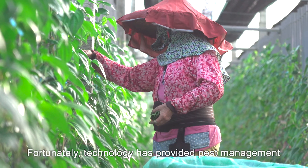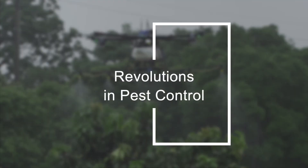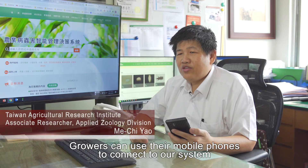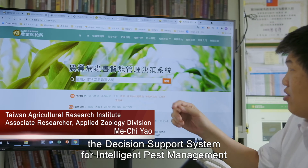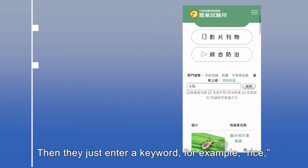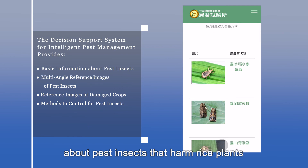Fortunately, technology has provided pest management with a new path forward. Growers can use their mobile phones to connect to our system, the Decision Support System for Intelligent Pest Management. They just enter a keyword — for example, rice — and the system will show them information about pest insects that harm rice plants.